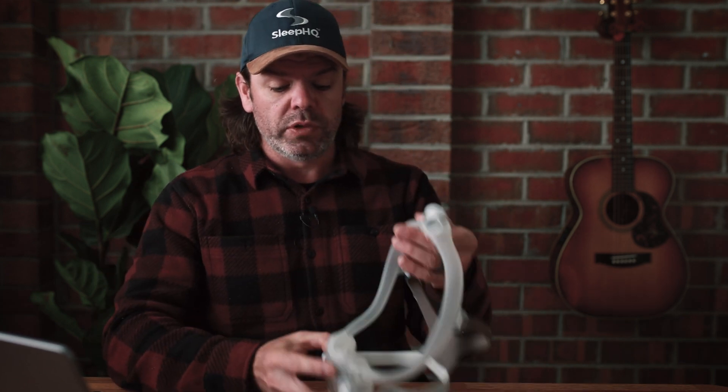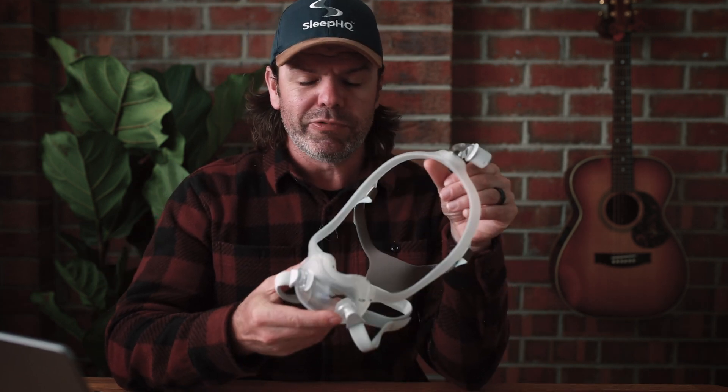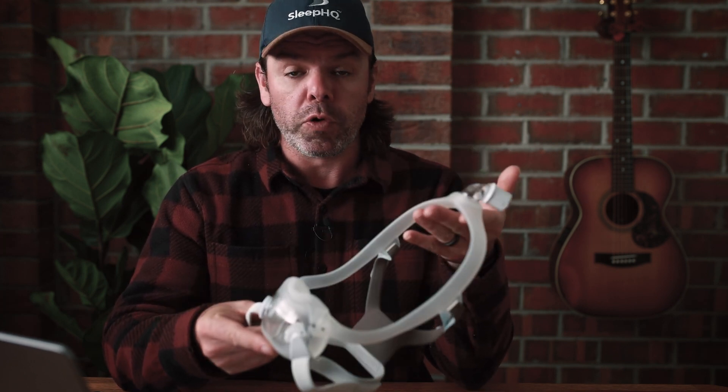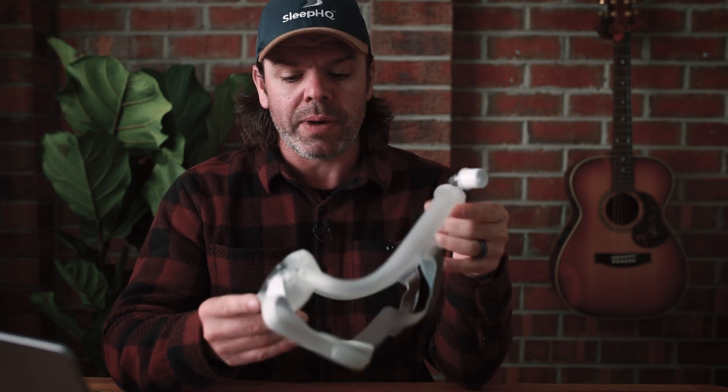So if you've got an old DreamWear full face, it's in tatters — go and return it, get some money for it, and get a new mask. You can get an F30i from ResMed or an Evora Full from Fisher & Paykel. They're better masks anyway. I'll leave it at that, guys. Have a great day. See you soon. Bye.